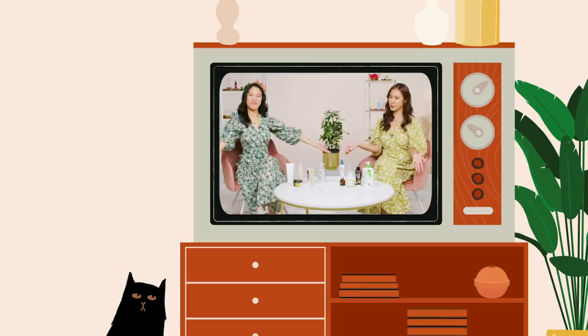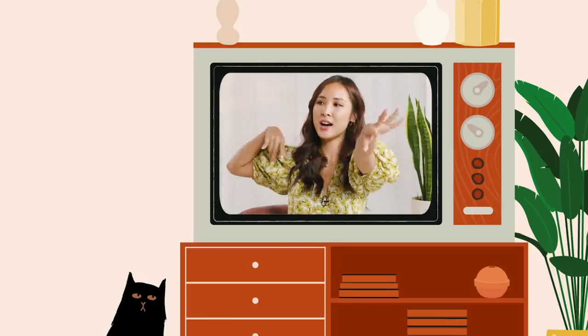We hope you guys enjoyed this episode. Thank you again to Walmart for sponsoring the video and allowing us to share more of our favorite skincare brands and products. We'll see you in the next episode. Bye! Au revoir!